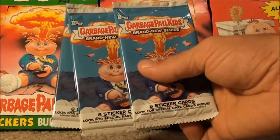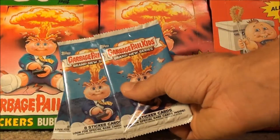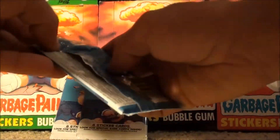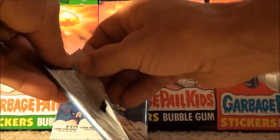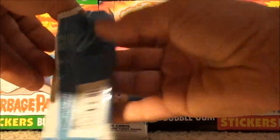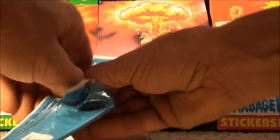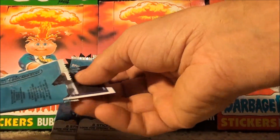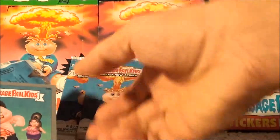Alright guys, we're back with the last three packs from my third bonus box, Garbage Pail Kids Brand New Series 1. I'll try to make this one a little faster. I've got a little battery issue going on right now.